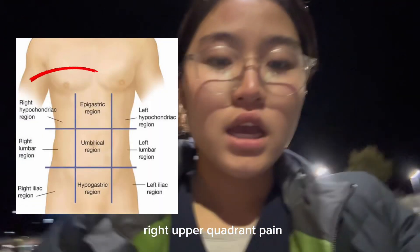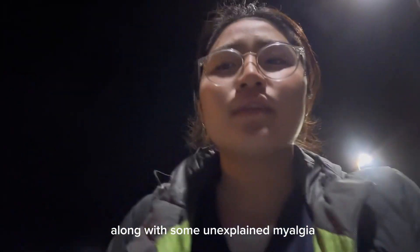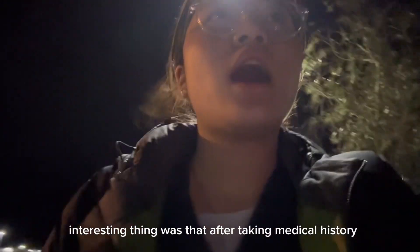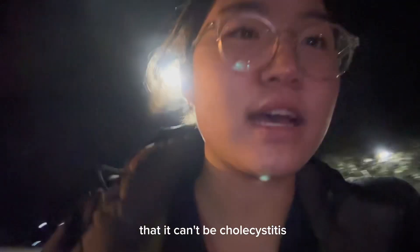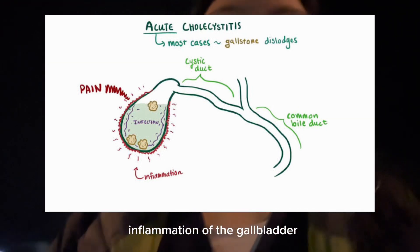She had one episode of vomiting in the morning, along with some unexplained myalgia all over the body. The interesting thing was that after taking the medical history, we realized that she had her gallbladder removed, which means automatically that it can't be cholecystitis, because the definition of cholecystitis is inflammation of the gallbladder.